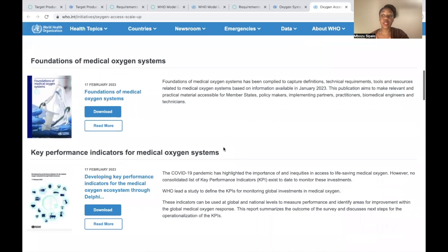The medical supplies and devices health system building block highlights the need to have adequate medicines, devices, and supplies, as well as preventive and corrective functional maintenance ecosystems for newborn care tailored towards low-resource settings. We invite all implementers in newborn care to join us in developing this resource to be a one-stop shop to learn, act, and share together.